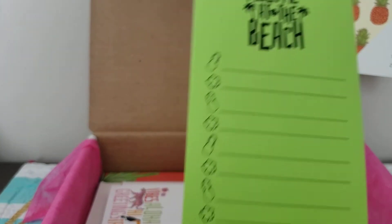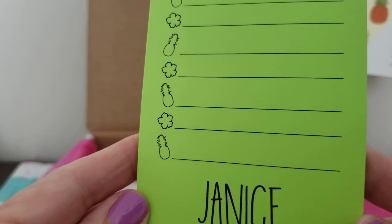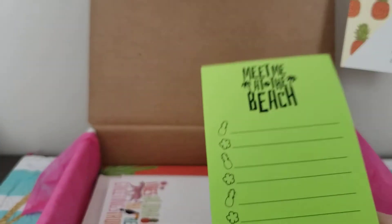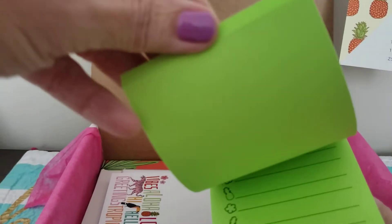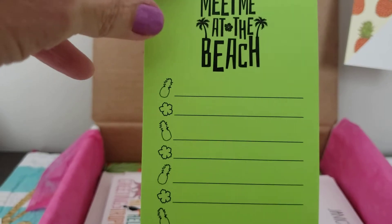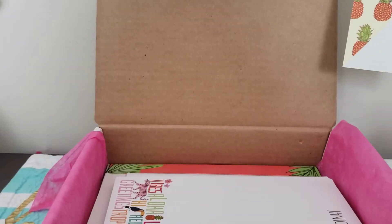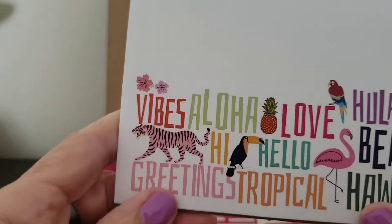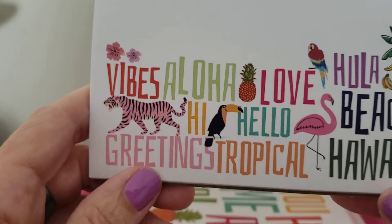And here is another list: 'Meet me at the beach.' It has little necklaces and all pineapples and flowers. It has my name and it's neon green — that's a fun one, with lines, like for a grocery list. I would remember to bring it if I used this bright neon green grocery list.